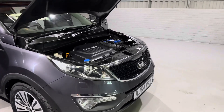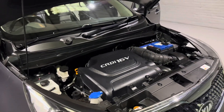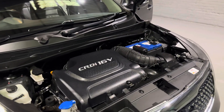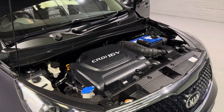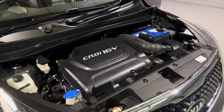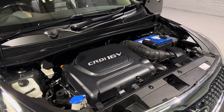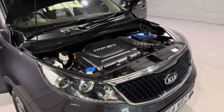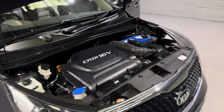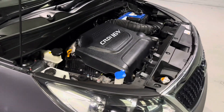Starting off with the bonnet — under here is Kia's fabulous 2-litre diesel engine, which is mated to their 6-speed automatic gearbox. In ideal conditions, this engine will produce up to 46.3 miles to a gallon. It will also produce up to 282 foot pound of torque and 181 brake horsepower. Not only that, it is only insurance group 22, so this car will not cost an arm and a leg to run, and there's also plenty of punch in that engine.